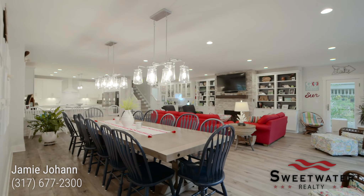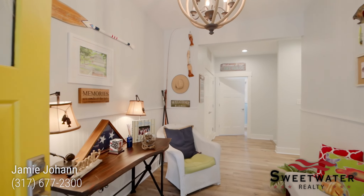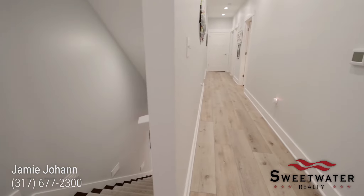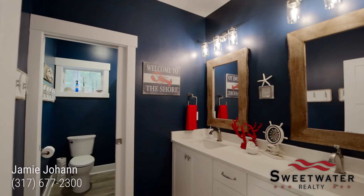This home was custom built in 2018 with a large family in mind, sitting at just under 3,000 square feet. When you walk through the front door you will be greeted with nine foot ceilings and luxury vinyl plank flooring, which you will find throughout the home. This middle level gives us two bedrooms plus a primary suite and a full bath.